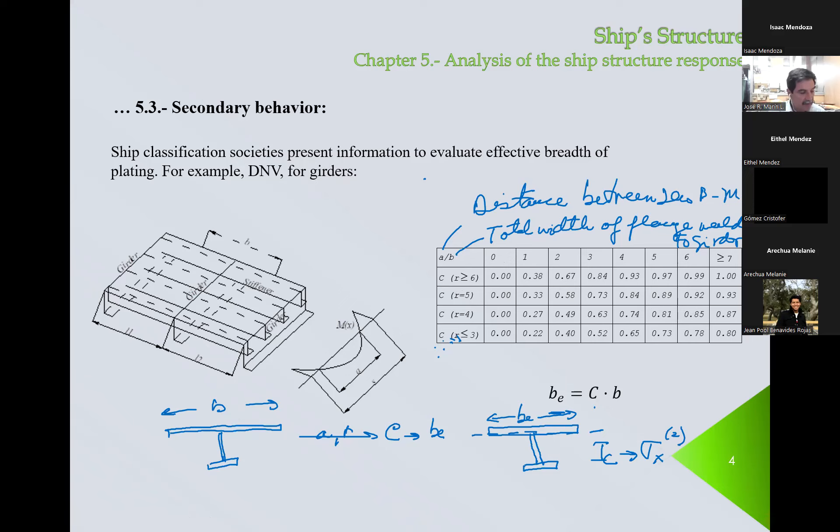For the stiffeners, they provide just a single value to consider as an effective width. And we will see that effective breadth for the stiffener, which are the smaller. Because it makes sense: if one of the girders fails, that means that the elements attached to it — those are the stiffeners — will probably fail too. So it's going to start the collapse of the structure.